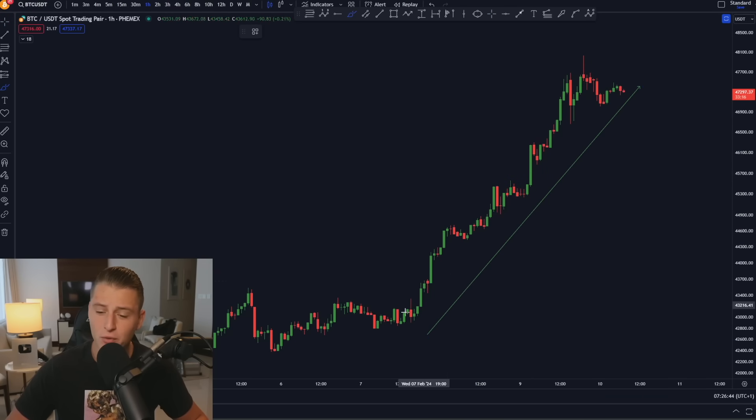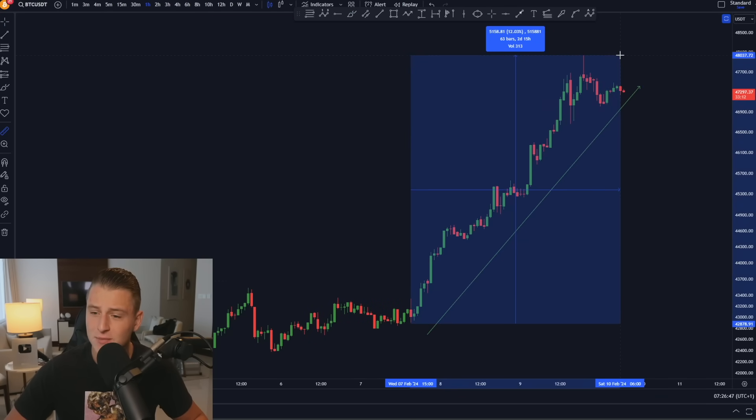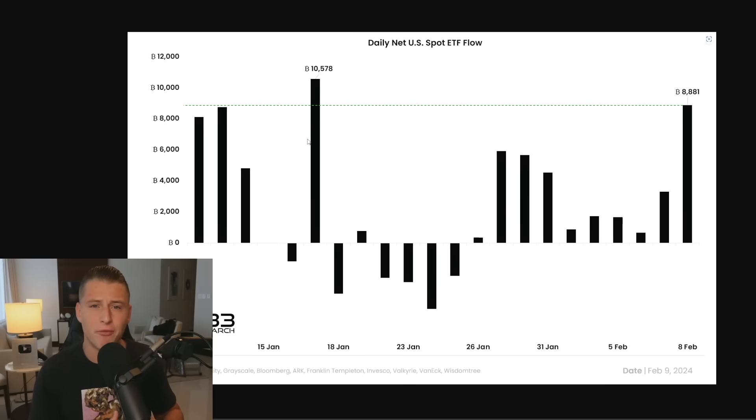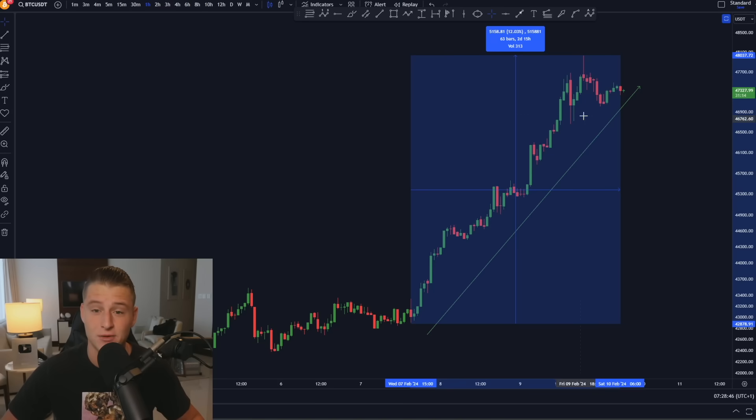Bitcoin has surged approximately 12% in the last two and a half days, and one of the most important reasons is due to massive inflows on the Bitcoin spot ETF. New data came available from the spot Bitcoin ETF showing that yesterday we saw an inflow of 8,881 Bitcoin. This chart is telling us that two days ago we literally had the second highest net inflow on the spot Bitcoin ETF ever — and that was exactly the point this massive rally started.